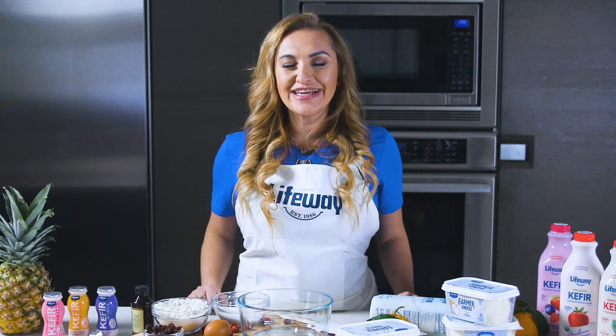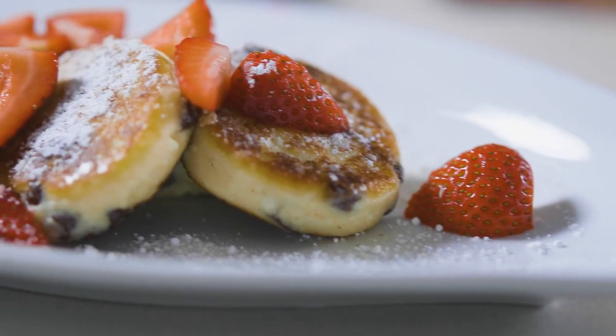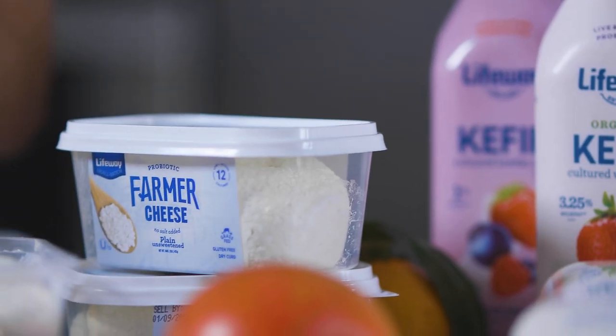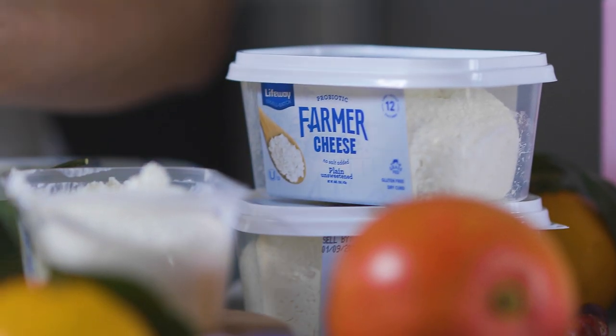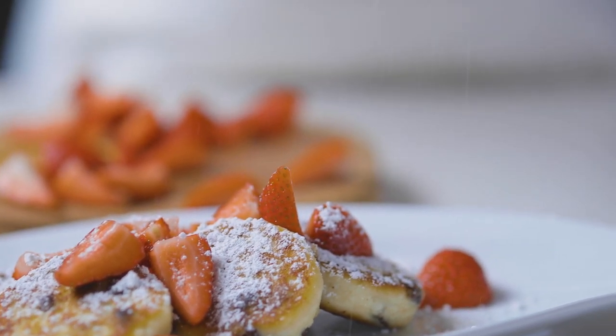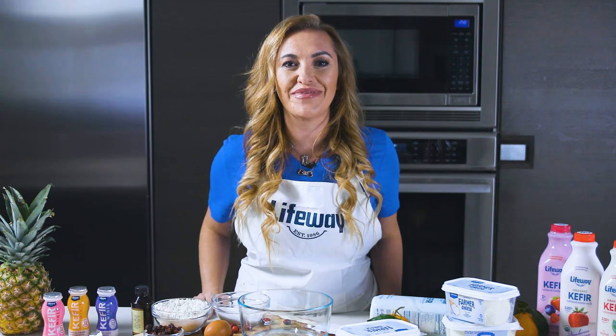Hey guys, I'm Mila Furman from The Girl in the Kitchen and today I'm making delicious Russian sydniki. Sydniki are tiny little pancakes that are made with farmer's cheese. Lifeway packs all their farmer's cheese with gut healing probiotics and they're so delicious that the kids will never know that they're eating something healthy.